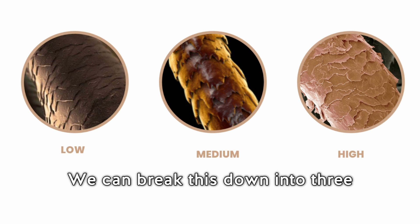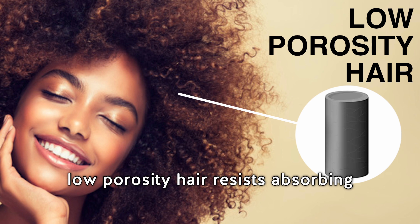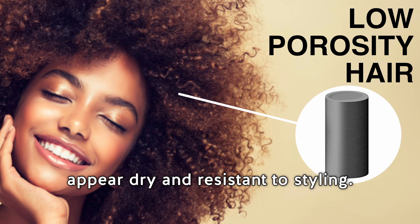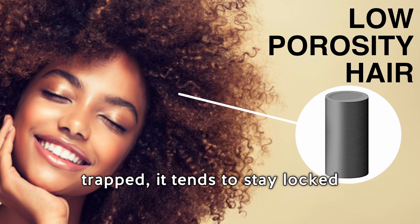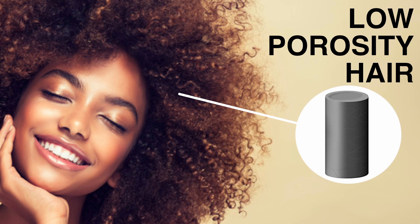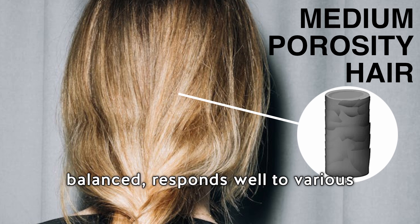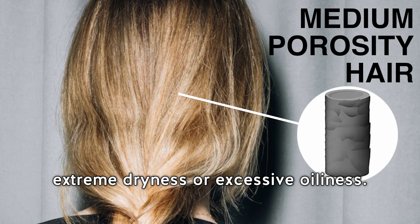We can break this down into three main levels. Low porosity hair resists absorbing water and products, making it appear dry and resistant to styling; however, once moisture is trapped it tends to stay locked in, which can result in hair feeling heavy or greasy. Medium porosity hair is generally well balanced, responds well to various hair care products, and is less prone to extreme dryness or excessive oiliness.